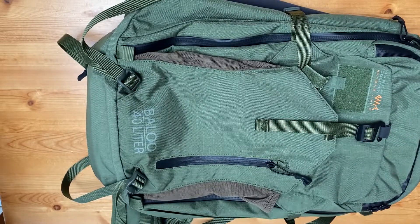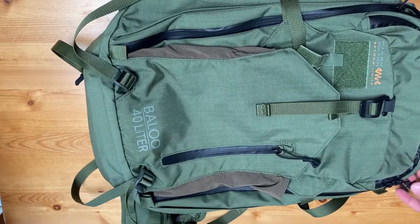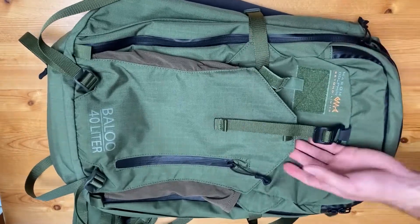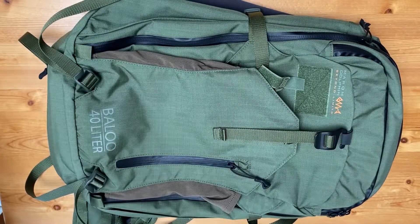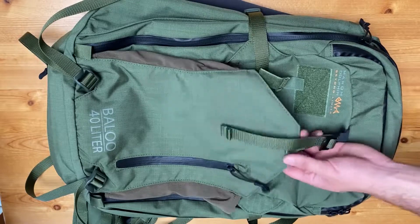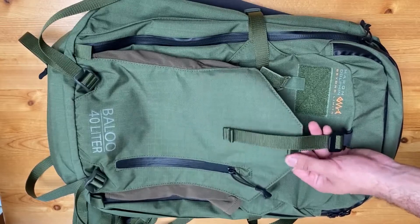Let's talk about the specs of the Baloo. It's made in Israel at Marom Dolphin's manufacturing facility. The main fabric used throughout the bag is their Durabed fabric — not Cordura — which is a unique proprietary nylon intended to be lighter and stronger than Cordura. It looks similar to Cordura but definitely feels different. It feels rugged, lighter, thinner, and plenty strong.